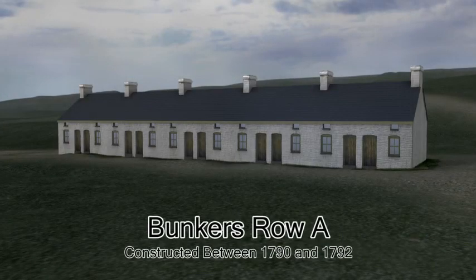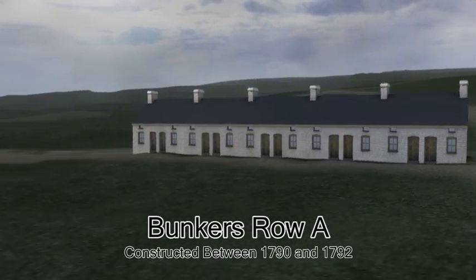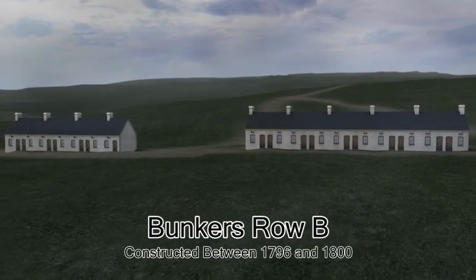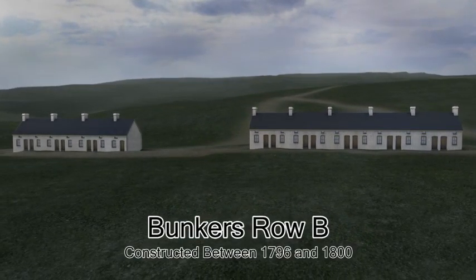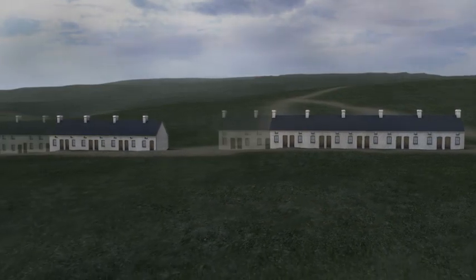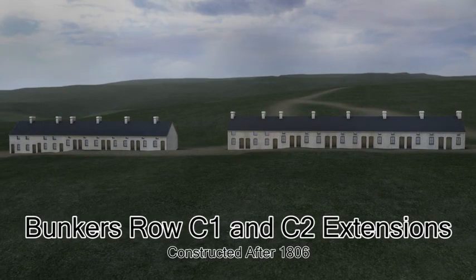Bunkers Row A was a block of 20 houses built back to back between 1790 and 1792. Bunkers Row C1 and C2 extensions were added to the ends of the rows of housing at the beginning of the 19th century.